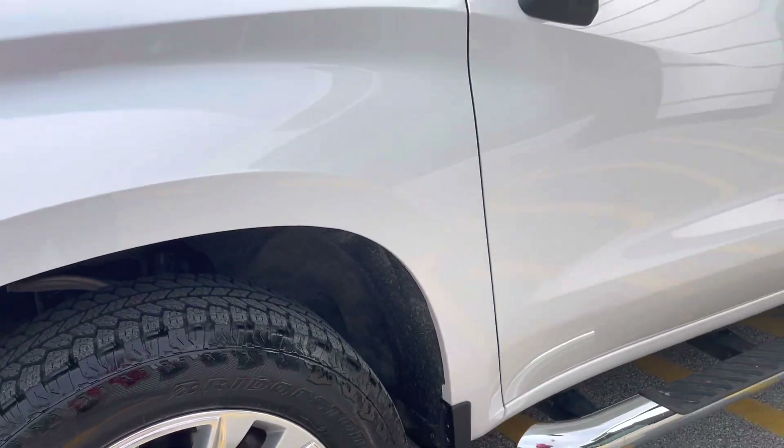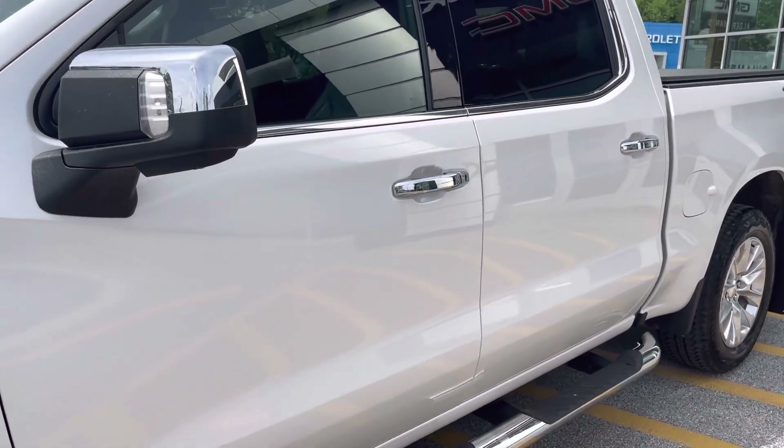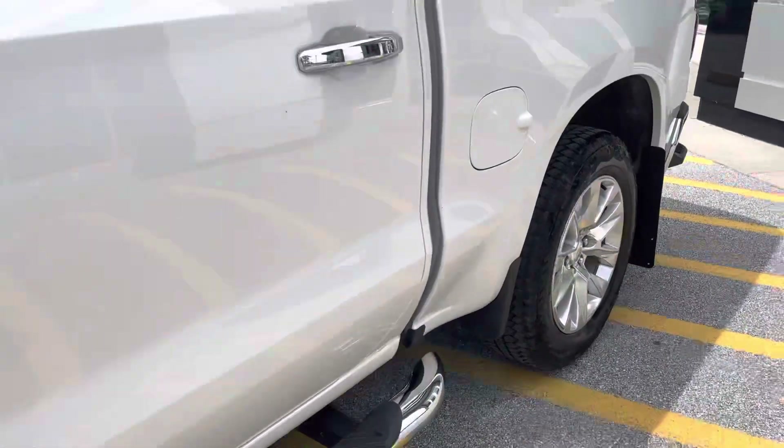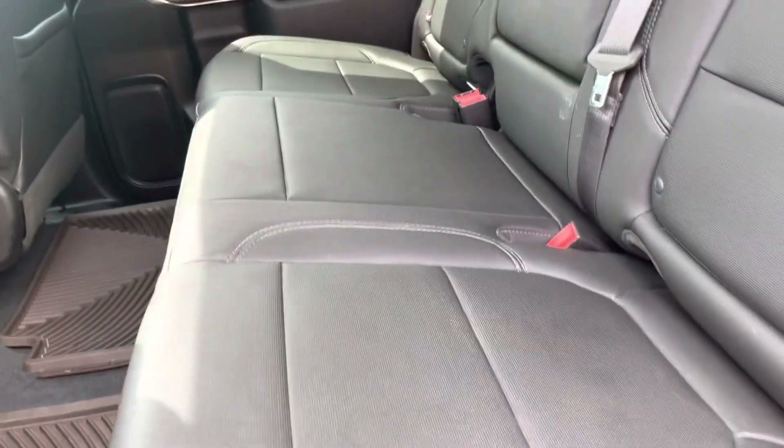We've got the wheelhouse liners in there, nice chrome outside mirror with a turn signal indicator. Vehicles are already equipped with running boards, tonneau cover, and a beautiful jet black interior with nice touches throughout. Tons of space — I'm not a tall guy, but I have miles of room in there.